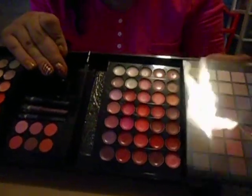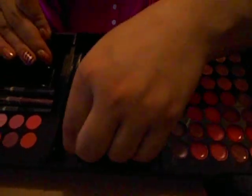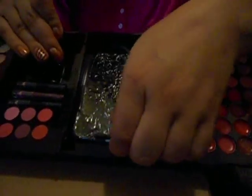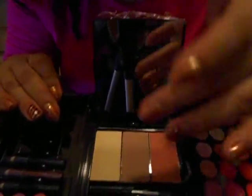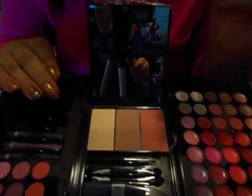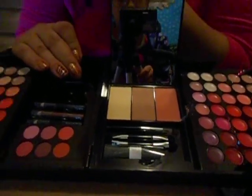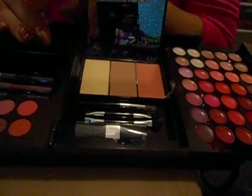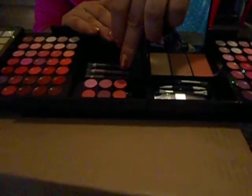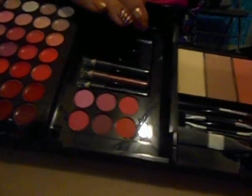And then you open it this side and you have your compact mirror. You got your compact mirror, and then you have your other — I'm guessing these are concealers. I'm not sure, because I'm not too good with names of makeups. So this is my very first makeup palette. I don't own one. So you got little brushes here, your blush and stuff like that. I'm not sure if these are eyeshadows too.